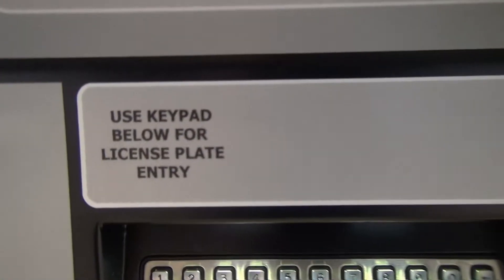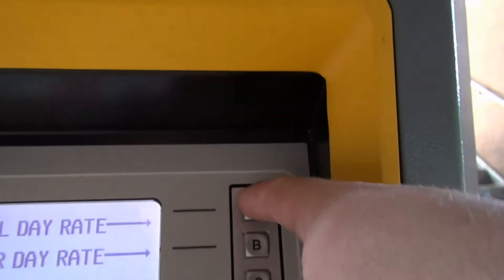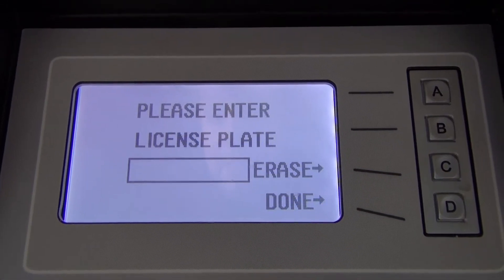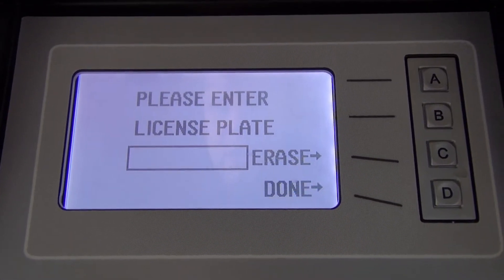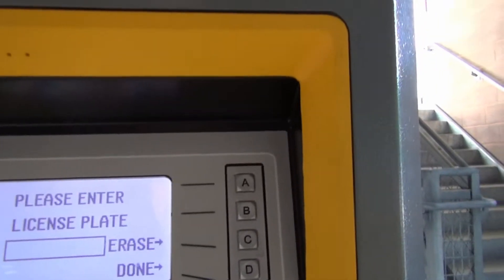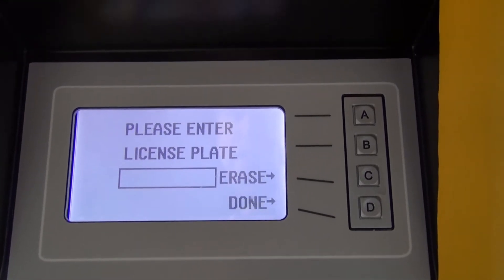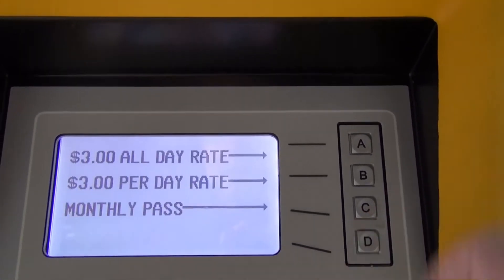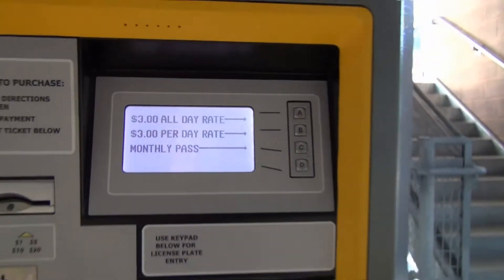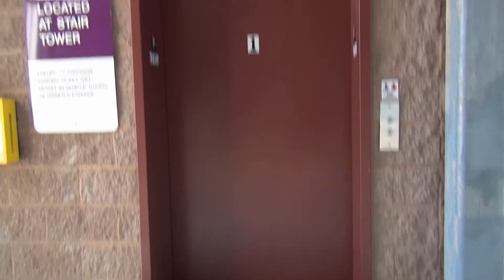This one is different because now apparently you use the keypad below for license plate entry. I'm hoping I can cancel out. Please enter license plate — so you don't have a choice between entering the parking space number, which is how it was supposed to be done. It's stuck there. You enter your license plate number, then you get your ticket, and then you put it there.